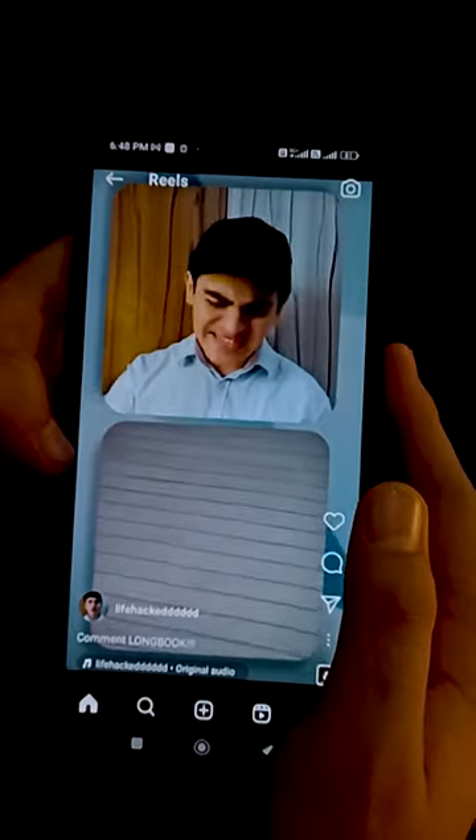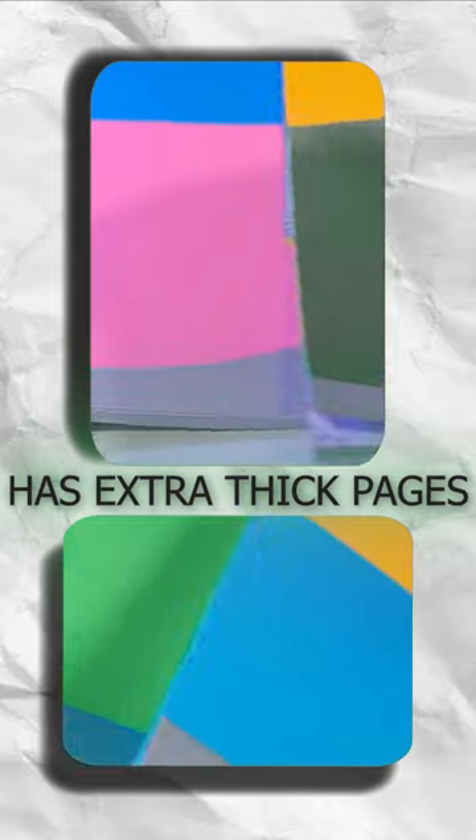Are you tired of pen ink seeping through pages? Then you need to upgrade to a class apart texture. This eco-sized long book has extra thick pages that are brighter and smoother to work on.